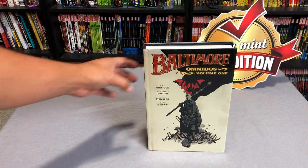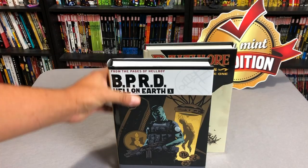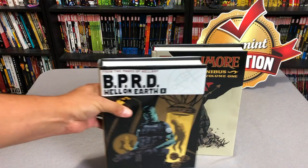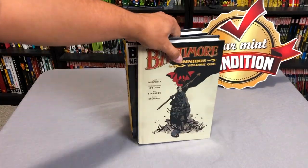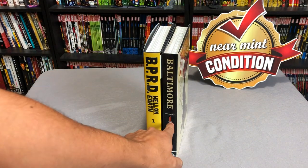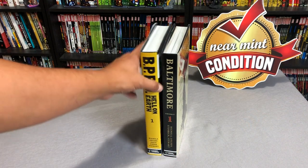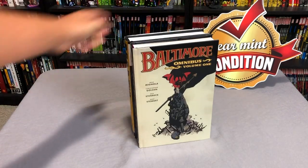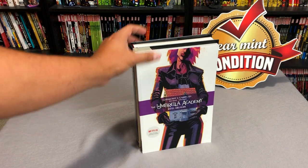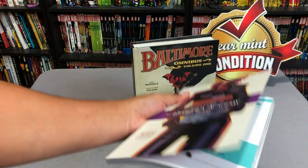Let's look at the book and talk a little bit about it. You can probably tell that it is the size of the rest of the Mignola Library hardcover collections, with the exception of the Hellboy Library editions, which are oversized. So it's your standard hardcover size. It goes along great with those. I love seeing the volume one right there, which means we will probably get a volume two.